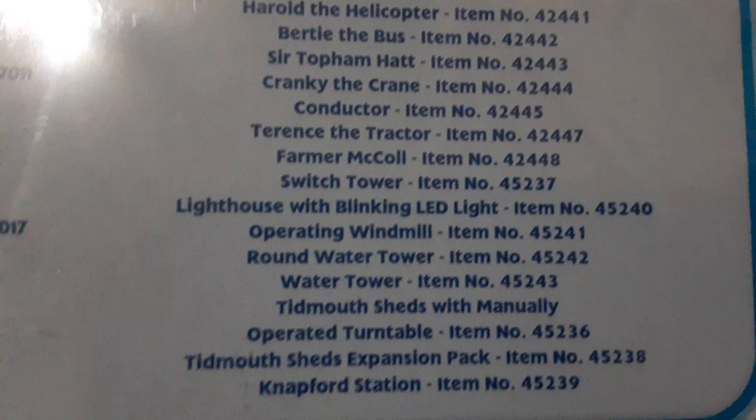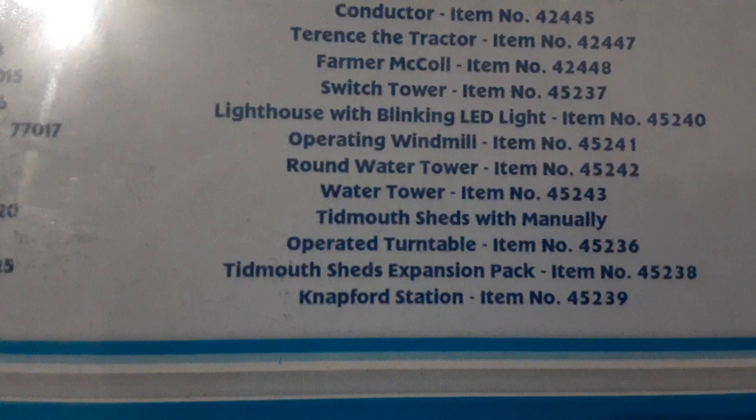Switch tower. Lighthouse with blinking LED light. Operating windmill. Round water tower. Water tower. Tin of sheds with manually operated turntable. Tin of sheds expansion pack. The effort station. The only things I would bother to get on this list are maybe Birdie, maybe Jeremy — these are highly maybes — and Sir Topham Hat. And the one I really want to get is Cranky, because that's actually an accurate size Cranky compared to that freaking giant trackmaster one I have over there.